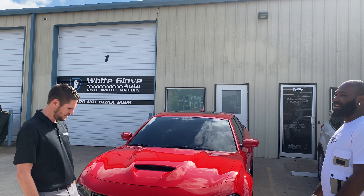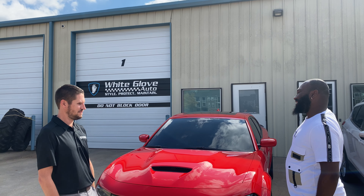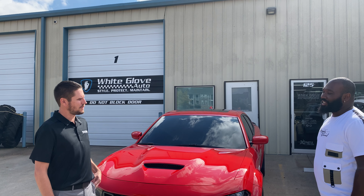It sounds like you're happy with the services provided and everything turned out to your expectation? Yes, sir. Beautiful. And how was our communication throughout the process? No issues. Yes, sir, no issues.